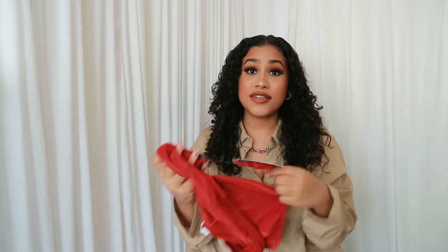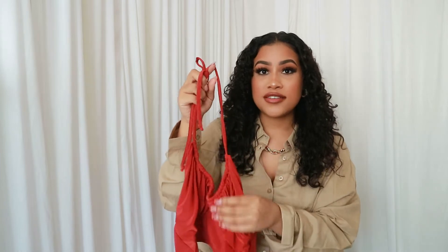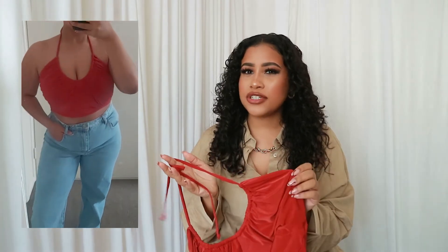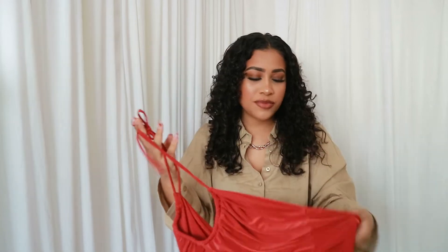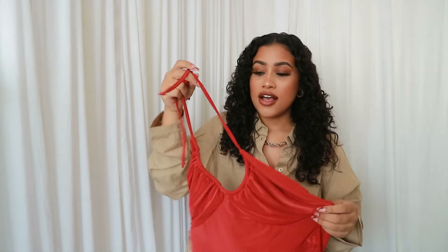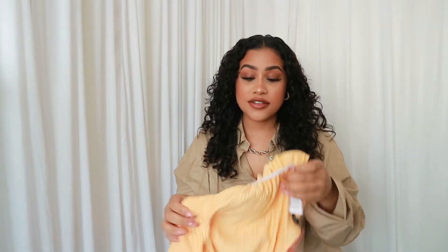The second clothing item I'm going to show you is this top right here. I really like it — it's a really nice design, a ruched front design. The material is that stretchy kind of nylon. It's a halter neck. I thought it was going to be red but it's more of a burnt orange color, though it looks very red on camera. It's really cute and I'm probably going to wear this tonight.